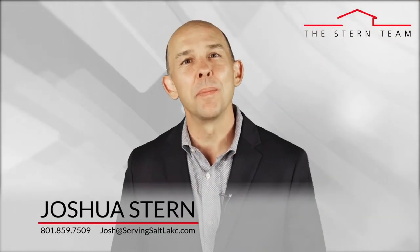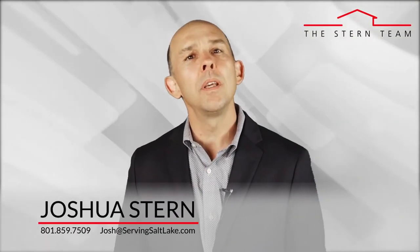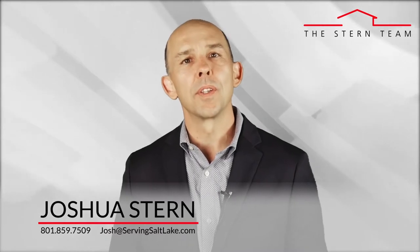Hi, this is Joshua Stern with the Stern Team at Keller Williams. My goal is to keep you educated about all things real estate so you have the ability to make great decisions when it comes to your own home selling, buying, and investing goals.